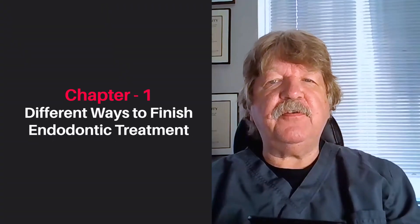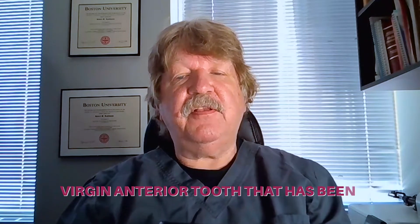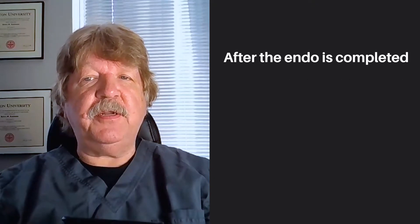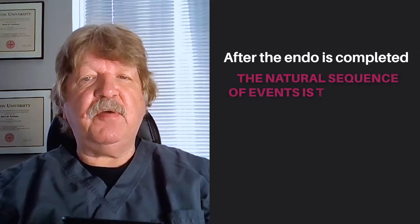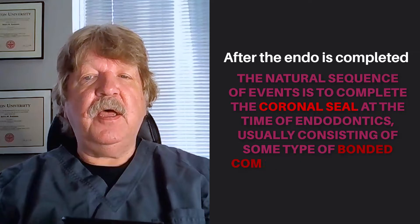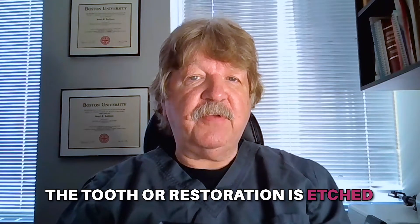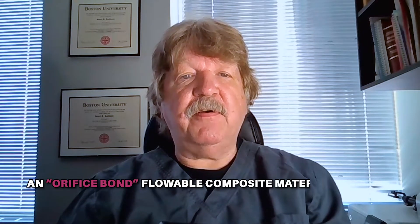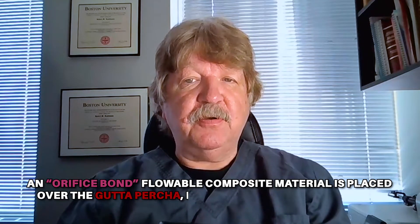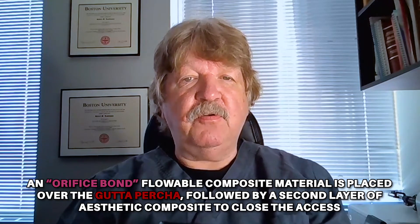Endodontic treatment can be finished in one of several ways. Firstly, the access is minimal, such as an average anterior tooth that's been traumatized and requires endo. After the endo is completed, a natural sequence of events is to complete the coronal seal at the time of the endodontics, usually consisting of some type of bonded composite restoration. The tooth or restoration is etched, and usually an orifice bond flowable composite material is placed over the gutta-percha, followed by a second layer of more aesthetic composite to close the access.